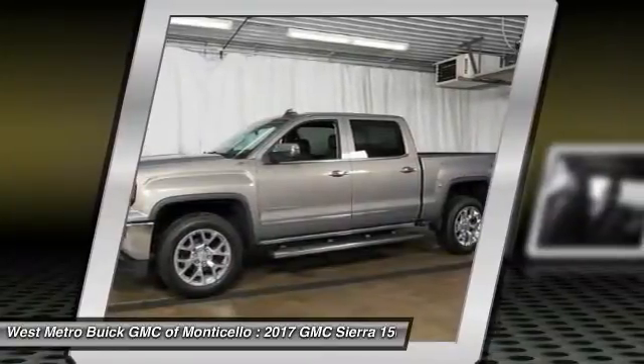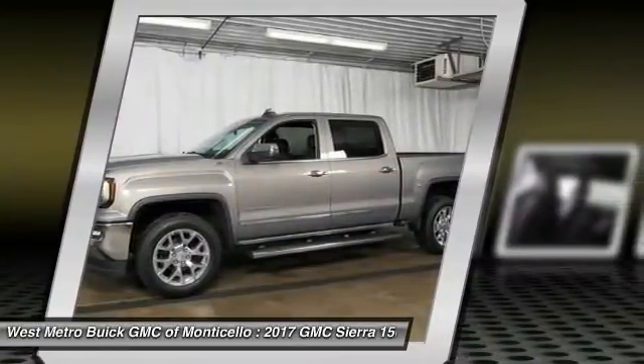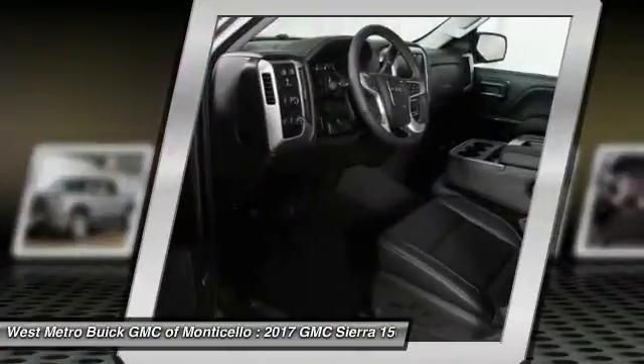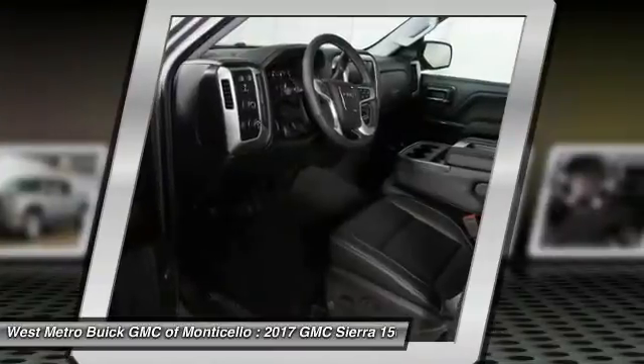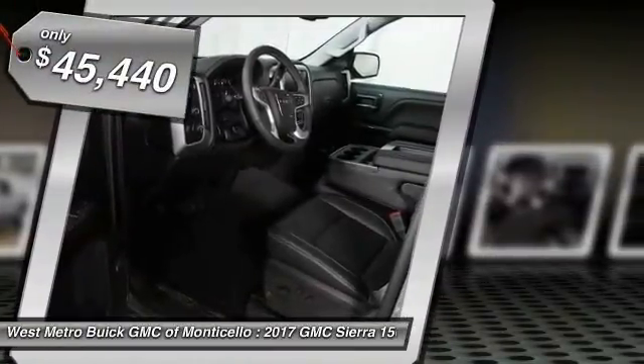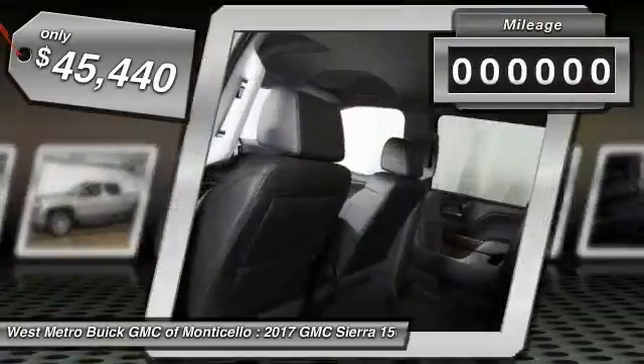Sierra 1500 now comes standard with a Vortec 6.2-liter and 5.3-liter V8 engine, and an electronically controlled automatic transmission that combines high max hauling capability with precise control, and is priced below $50,000.